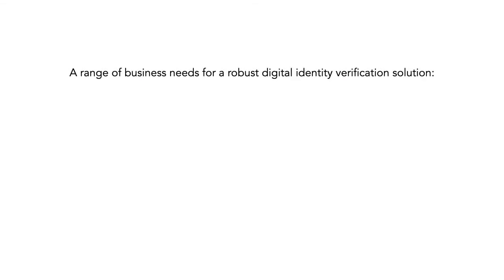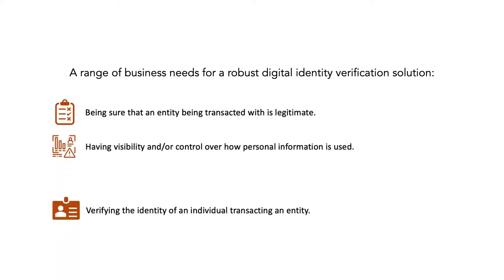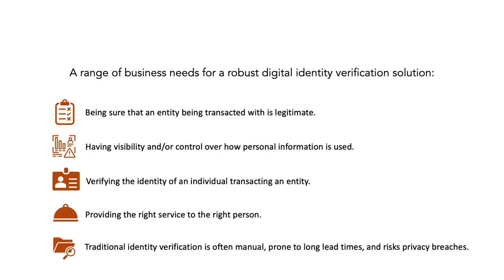ServiceNow customers have a range of business needs that could be addressed by a robust digital identity solution. These include verifying the identity of an individual transacting an entity and moving away from traditional identity verification, which is often manual, prone to long lead times, and risks privacy breaches.